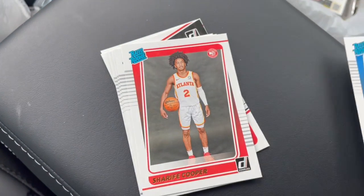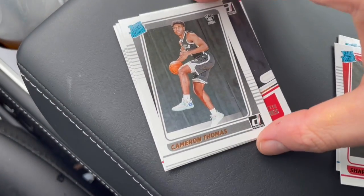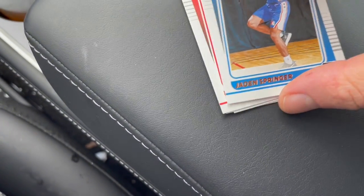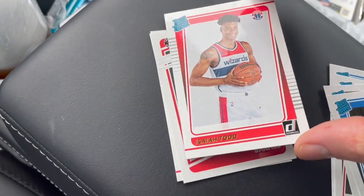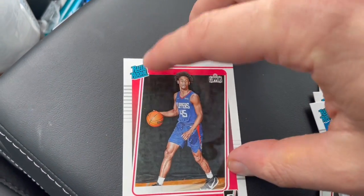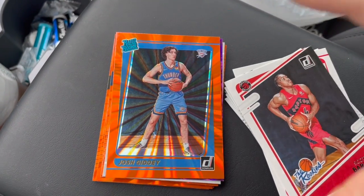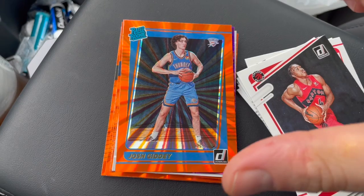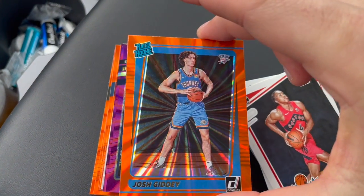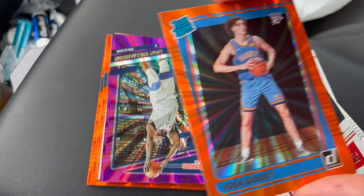Rookie cards include Charles Bassey, Sharif Cooper, Cameron Thomas, Jaden Springer, Isaiah Todd, Scotty Barnes, and Keon Johnson. Nothing too crazy there. I saved one of the rookies for this insert pile of the orange laser — Josh Giddey, which I think is a pretty sweet card. Nice to have a Josh Giddey base, but we'll take the orange laser.